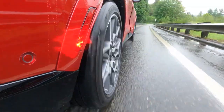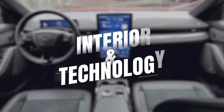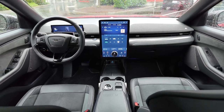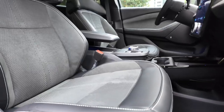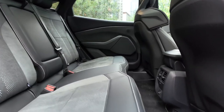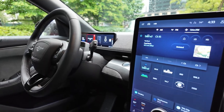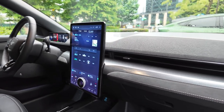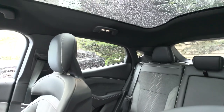Step inside and you'll find a spacious, high-tech interior. The minimalist design is both functional and stylish, with premium materials and plenty of room for passengers and cargo. Standard and optional features include customizable ambient and interior lighting, heated front seats, a heated steering wheel, wireless charging, and a panoramic sunroof.